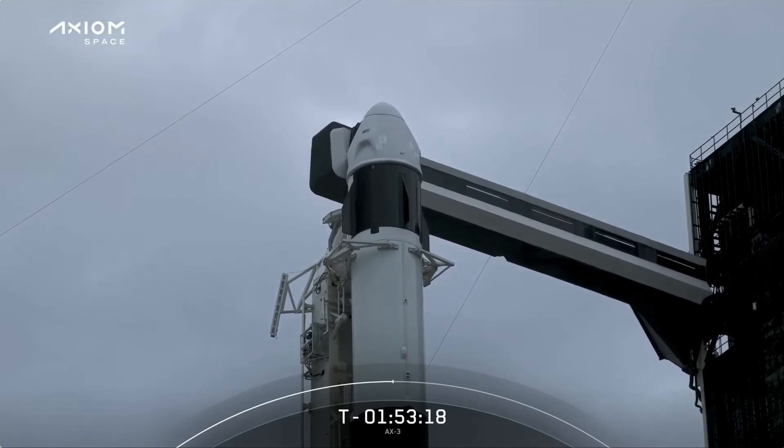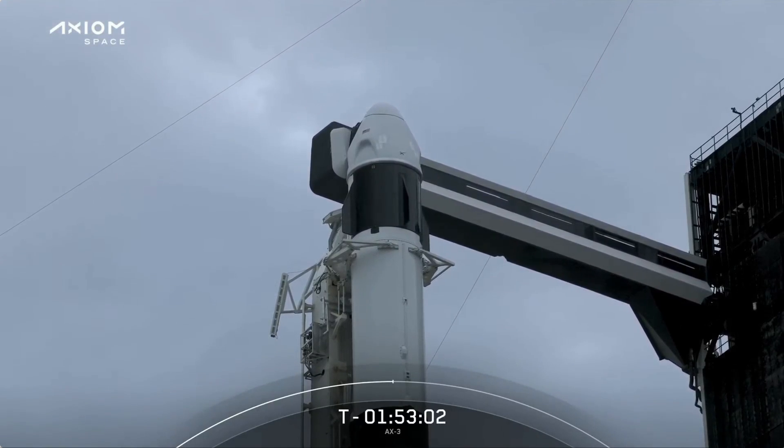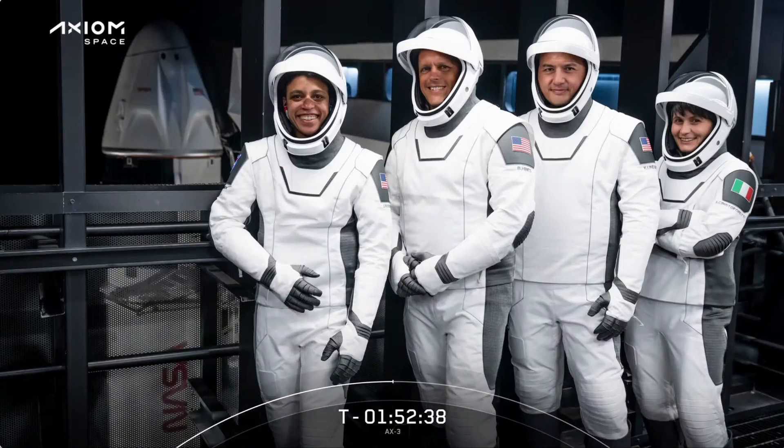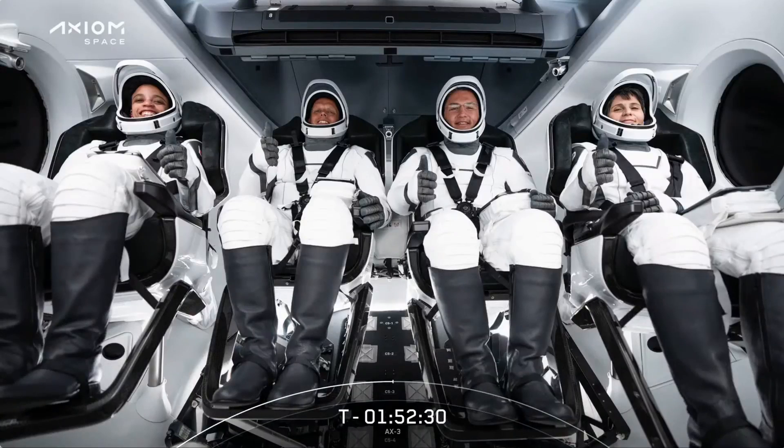Good news — we got confirmation that that leak check was good, so the side hatch is now closed, and it will remain closed until the crew comes back to Earth in about two weeks. The AX-2 crew that flew in May 2023 launched on this exact same booster and flew the second flight of this Dragon capsule. As for the maiden flight, that was with NASA's Crew-4, and as the first crew to fly in this capsule, they had the honor of naming it. They chose the name Freedom. Crew-4 commander Chell Lindgren said the name celebrates a fundamental human right and the industry and innovation that emanate from the unencumbered human spirit. The name also honors Freedom 7, the space capsule used by Alan Shepard's Mercury Redstone 3 — the first U.S. human spaceflight mission, which took place on May 5th, 1961.